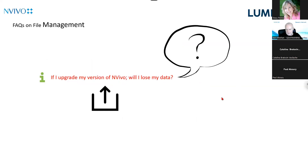Before we look at working in teams, I want to show you two FAQs that come up all the time in these sessions. They're at the core of what we're going to do today. There's an assumption that you understand how NVivo handles data — your data, how it works, where your data is, what it looks like, and how to manage it. The first FAQ is: if I upgrade my NVivo, will I lose my data? You won't — but that question indicates you don't know where your data is.